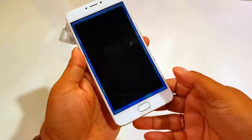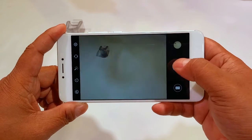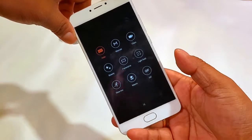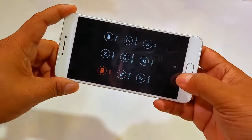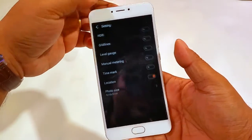Let's quickly check out the 13MP camera here. It takes some time to acquire focus but it's consistent. There are shooting modes including auto, manual, video, beauty, panorama, and more. You also have settings like HDR and other options available.